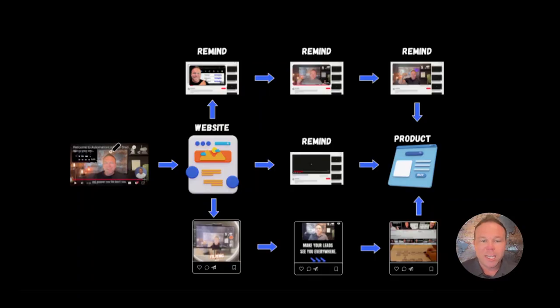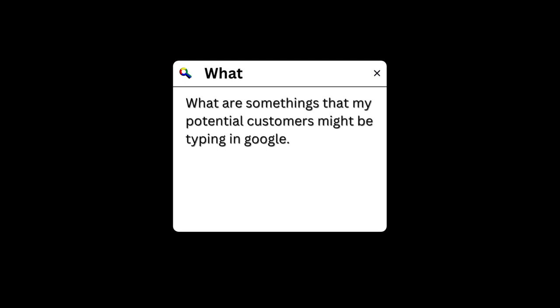It all starts with an educational piece — a how-to or a what-is. I go to Google and I say, what are some things that my potential customers might be typing in that I can teach them and help them with? I think of myself as the college professor with a room full of students, teaching you how to make videos, how to follow up with leads with videos.